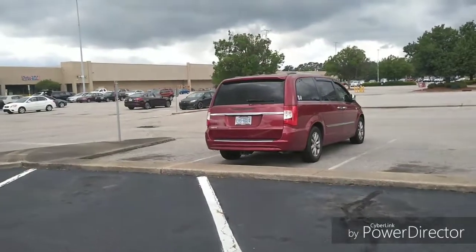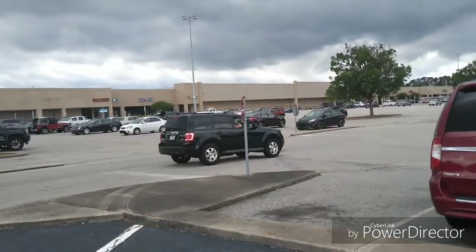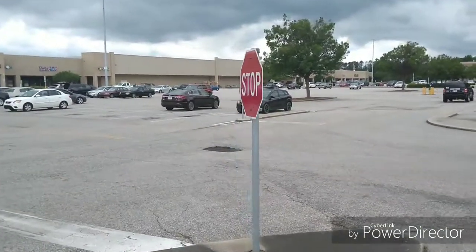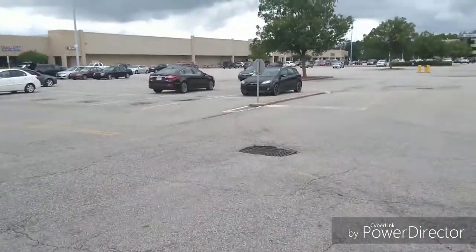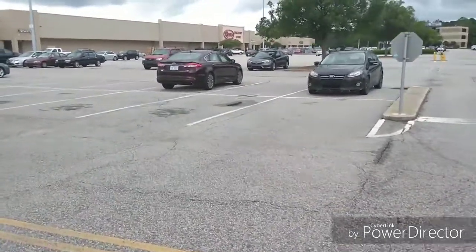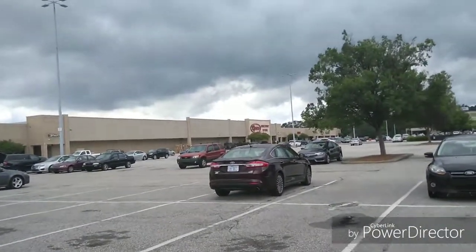Good morning everyone. Today is May 5th on a Sunday. And guess where I'm headed to? Today I'm headed to Roses. I know y'all can't see because there's a lot of trees in the way. But yeah, we're going to go in and do a Roses vlog. And I got my umbrella with me today as well.